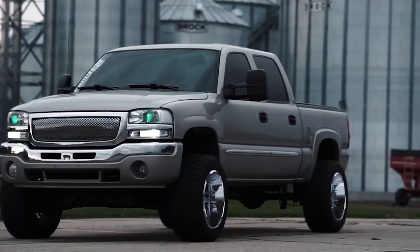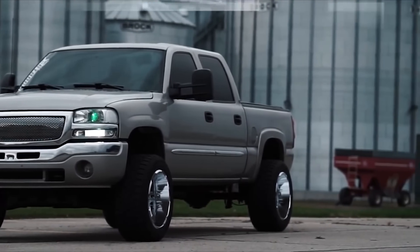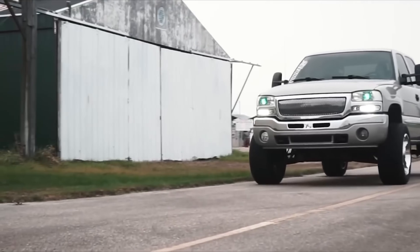This one makes the list for a lot of reasons — partially because I owned one. It was the Sierra, but same difference. Probably the number one reason is that these trucks are just damn tough. They're tough. Not Ford tough. They're tough.